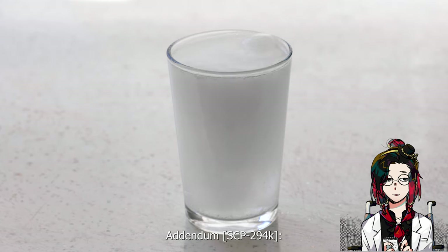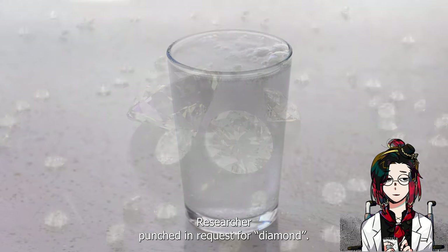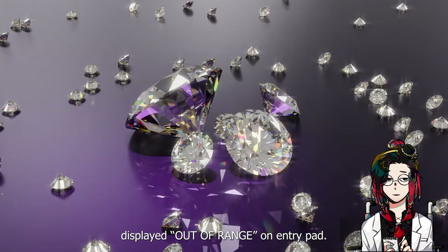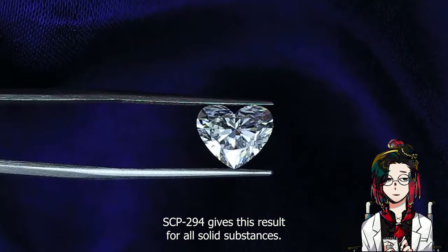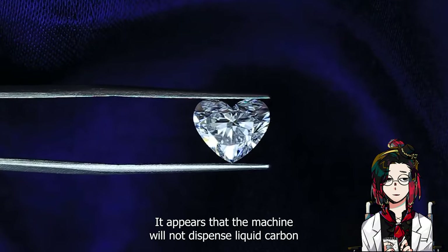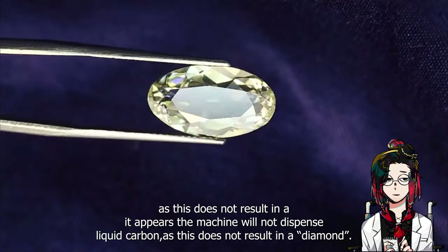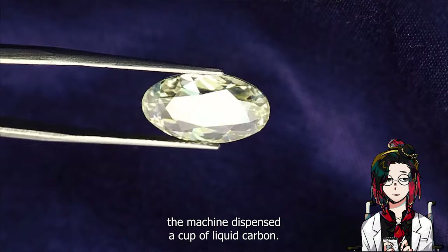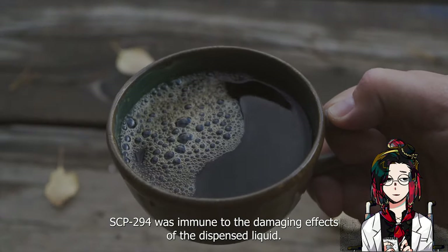Addendum SCP-294-K: a researcher punched in a request for diamond. SCP-294 briefly hummed, then displayed 'out of range' on the entry pad. SCP-294 gives this result for all solid substances. As diamond is a solid crystalline form of carbon, it appears that the machine will not dispense liquid carbon, as this does not result in a diamond. When a cup of carbon was subsequently punched in, the machine dispensed a cup of liquid carbon. SCP-294 was immune to the damaging effects of the dispensed liquid.